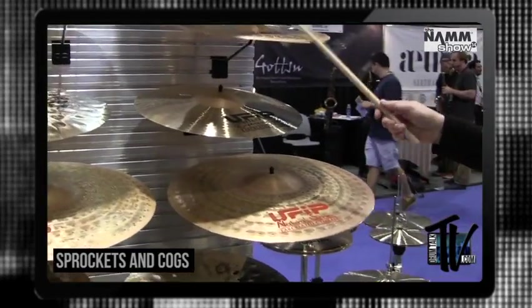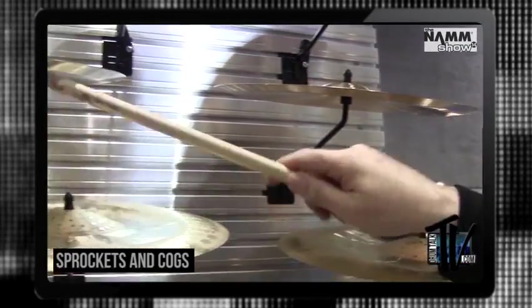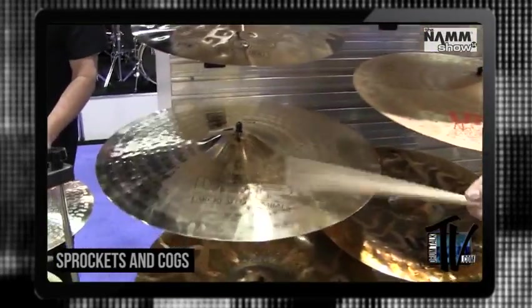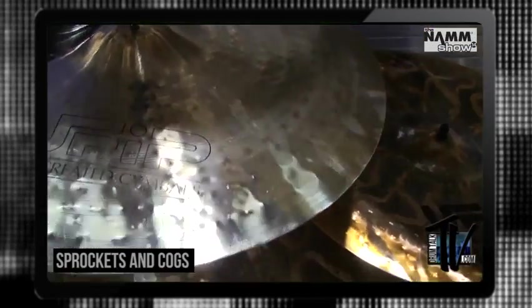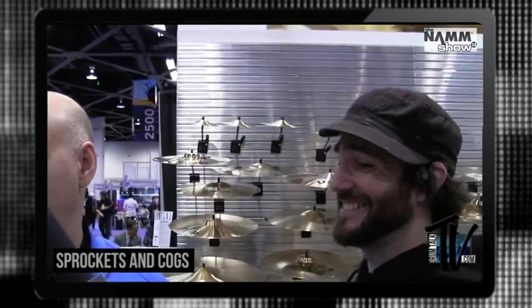We'll go across here to some of the specialty cymbals that are breathtaking — you've heard the bell crashes. Some incredible special Chinas, where the bell really sings. Tiger versions that are a bit darker. The perfect crash-ride with a great bell across the bow. Thanks guys — if you want to find out more about UFIP you can find them at ufip.it. Until next time for Drum Talk TV, it's Andrew McCauley — practice hard, play harder, we're outta here.